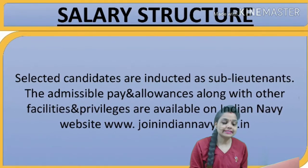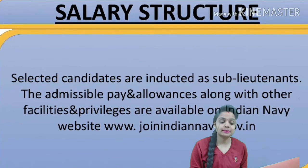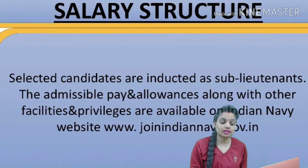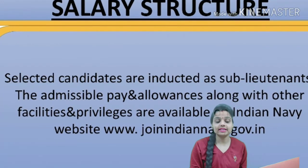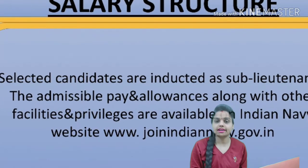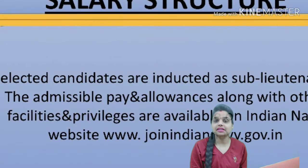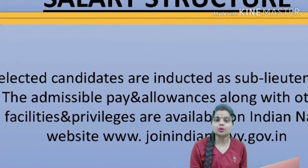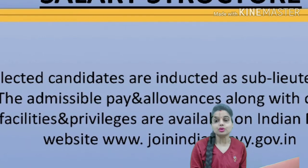Regarding the salary structure, selected candidates are inducted as Sub-Lieutenants, and the admissible pays and allowances along with other facilities and privileges are available on the Indian Navy website. You can go to the website to check the allowances for Pilot and Observer vacancies. No specific salary figure is shown here, but you can visit the website to check all the details.